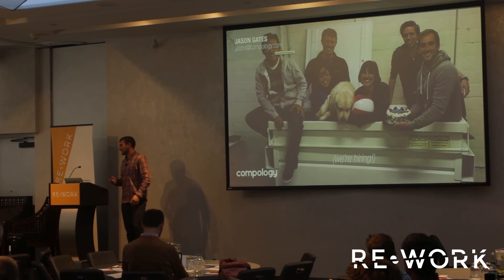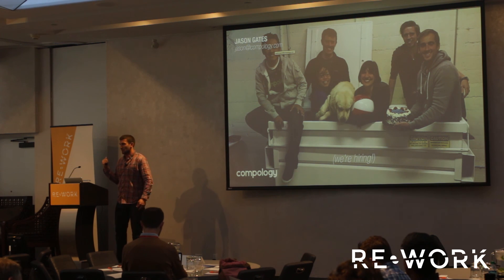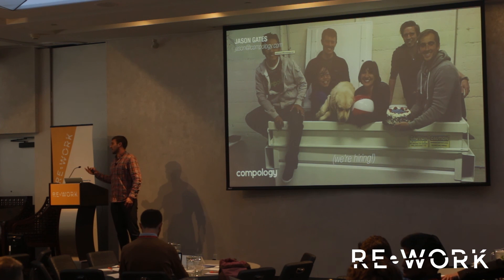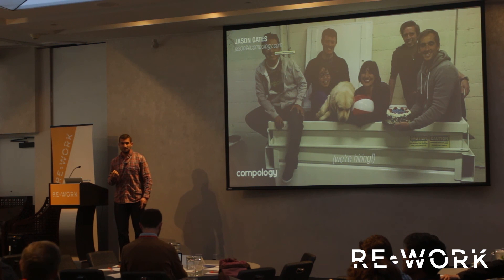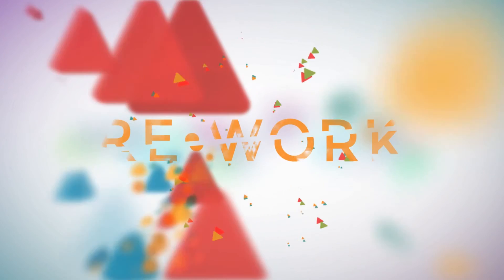Shameless plug — if you're interested in the types of problems I've been discussing today, I encourage you to reach out. We're actively hiring in our San Francisco office, primarily on the software development and operations sides. If you yourself are interested or know a great candidate, please don't hesitate to reach out. Thank you, and I'd welcome any questions.